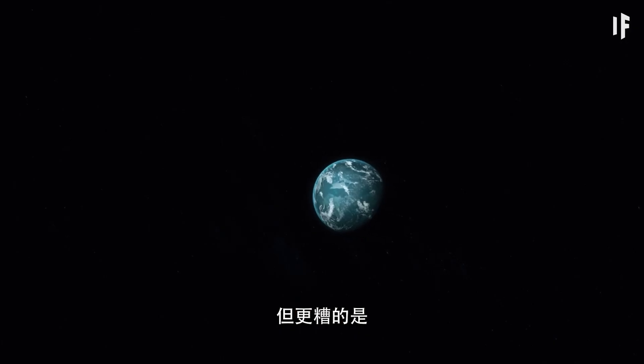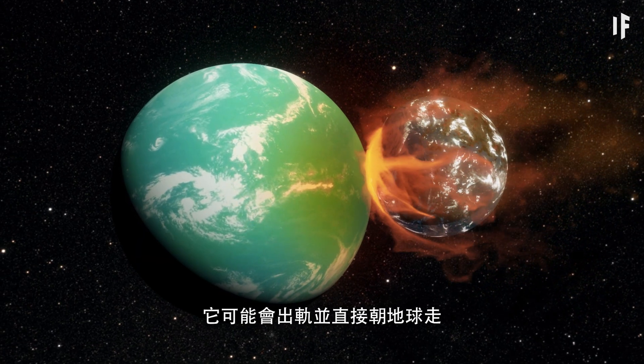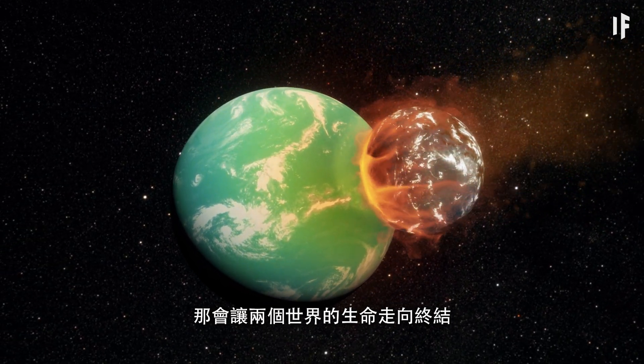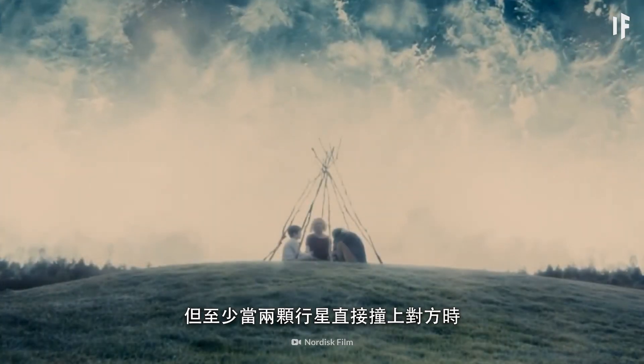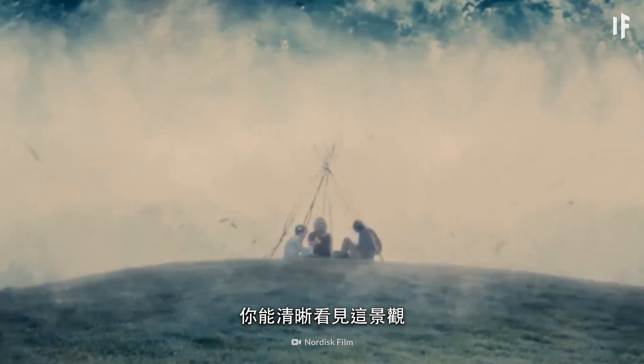But worse than that, this location wouldn't guarantee a stable orbit. It could get derailed and head directly toward Earth, and that would be the end of life on both worlds. But at least you'd end up with a decent view when the two planets were on a direct collision course with each other.